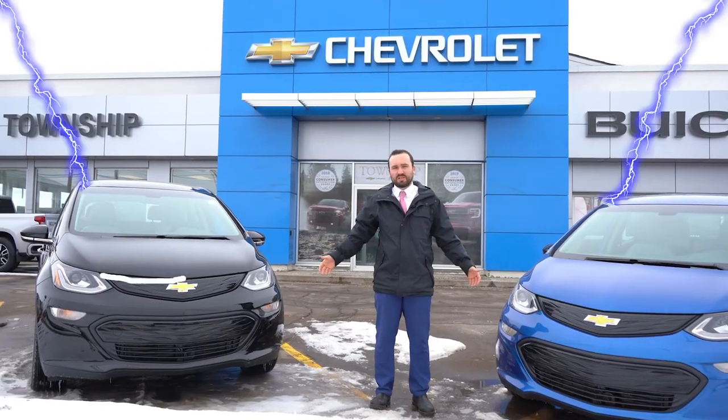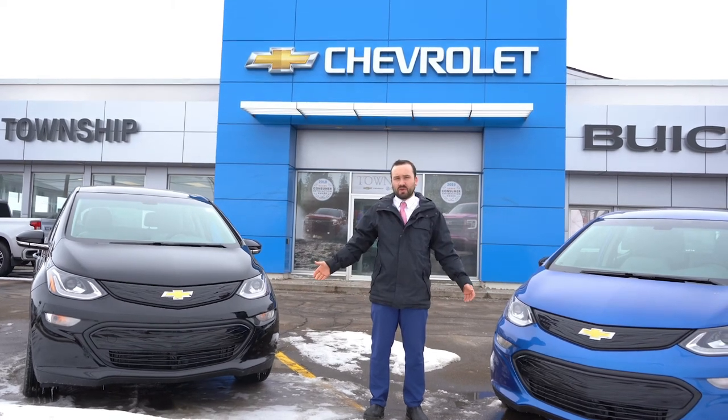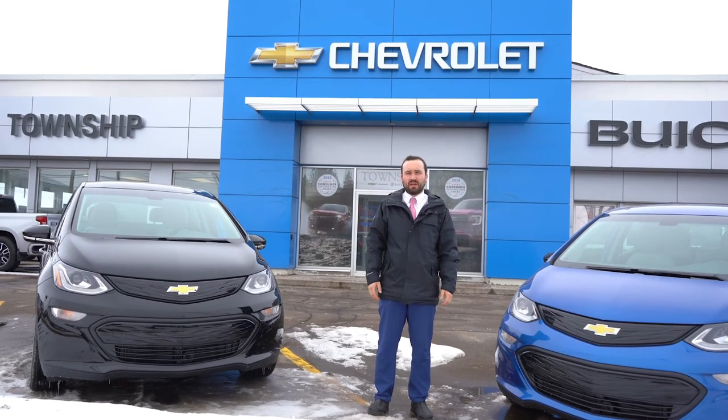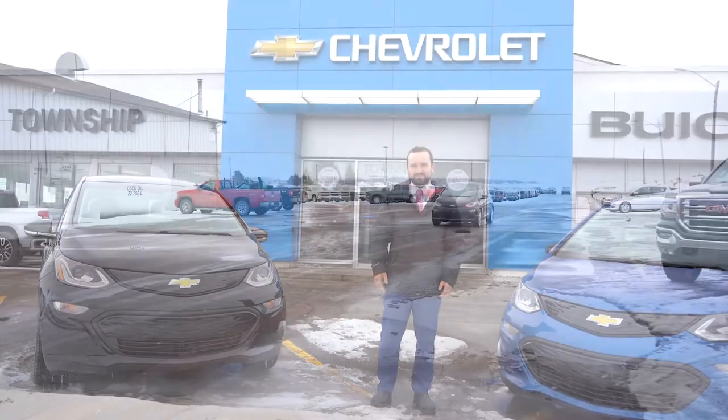Come on in today and try out one of these beautiful Bolts. We have the black and the blue up front; the red and the white are out back. 34 Water Street, Summerside, PEI — Township Chevrolet. Bye!